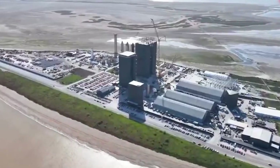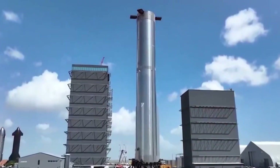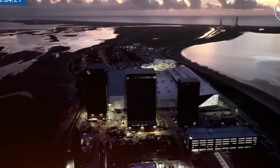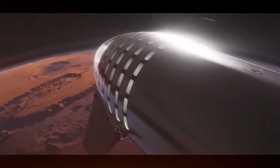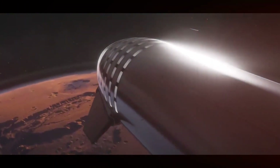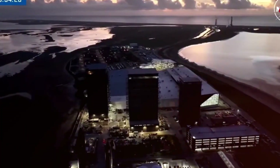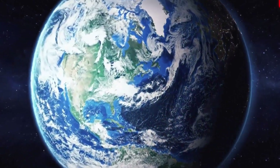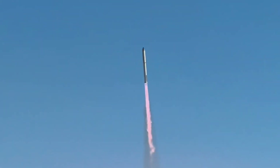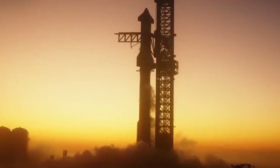However, even groundbreaking technologies have their limitations. As SpaceX pushes the boundaries of what's possible, they've discovered that sometimes the most elegant solutions aren't always the most practical ones. Today, we'll explore how SpaceX is rethinking its approach to landing both Starship and its Super Heavy booster — a strategic shift that could completely transform how we recover the world's most powerful rocket, making space travel more efficient and reliable than ever before.